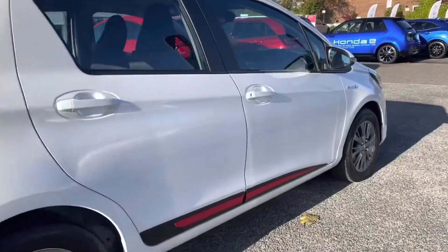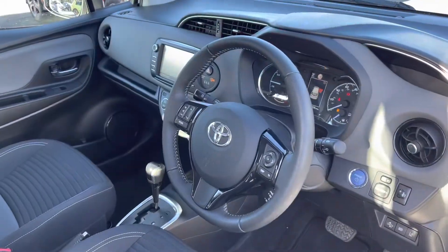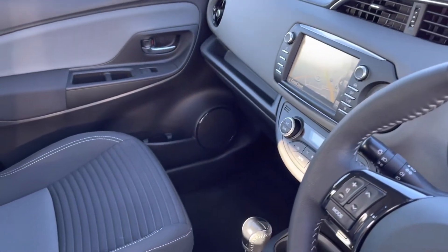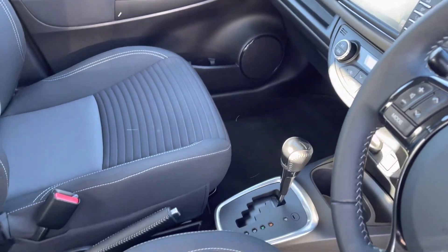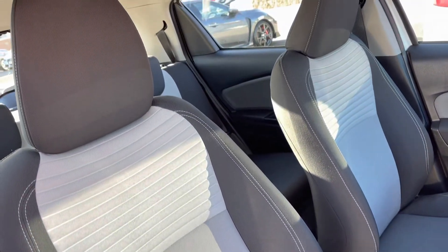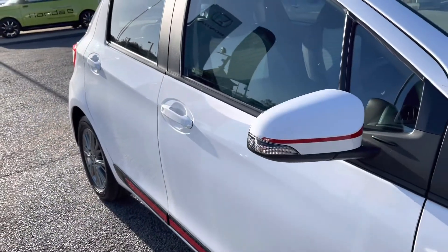Moving along now into your front interior features, you will find your three-spoke, multifunctional steering wheel, which does sit just alongside your central display screen with surrounding controls. You do have your automatic gear controls below there, and of course your two front seats are again full cloth and contrasting and very comfortable.